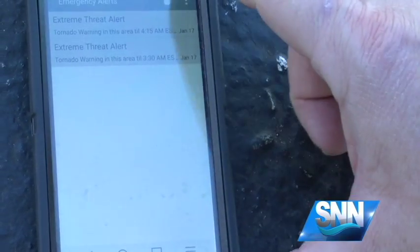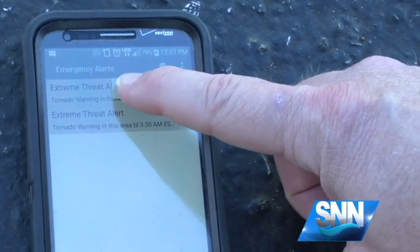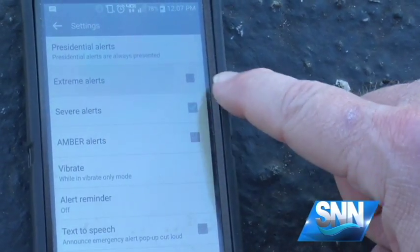For Android users, Collins says first click the emergency alerts icon, then tap settings and make sure extreme and severe alerts are checked.